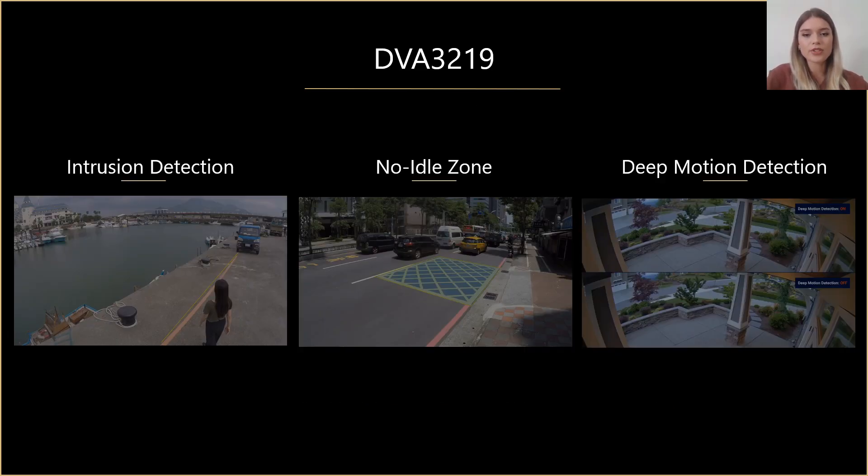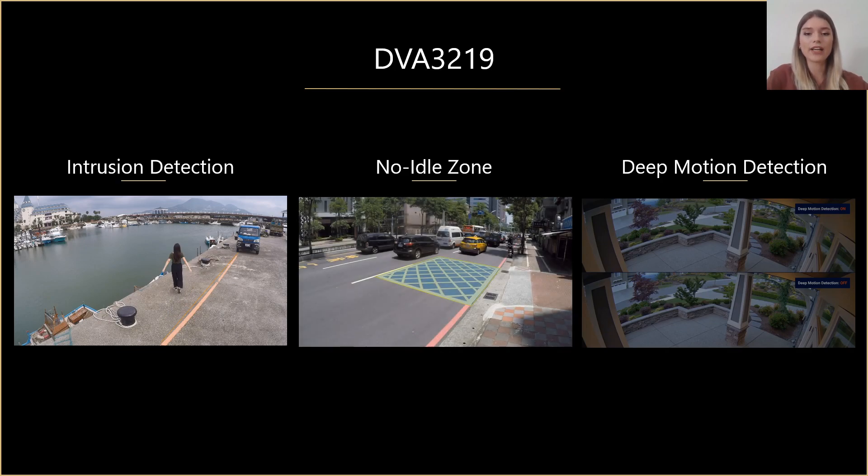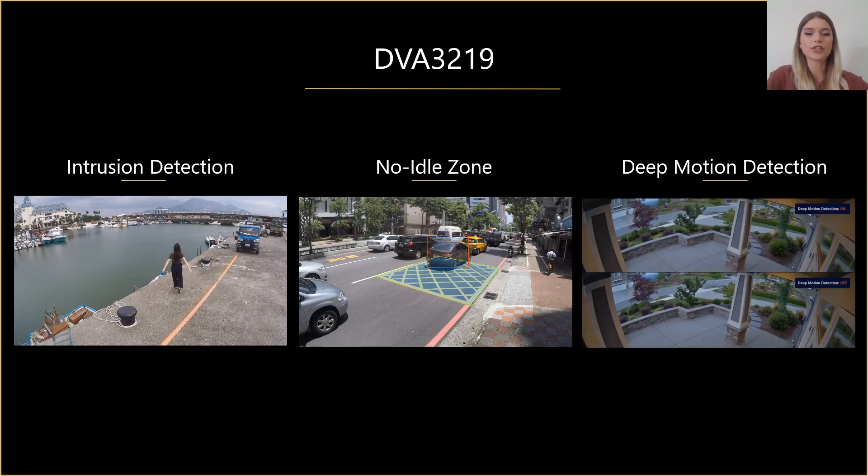Apart from flow counting, Synology DVA uses an advanced deep learning algorithm to detect intrusion — that is, when a person crosses a warning line, while animals or objects are ignored. The no-idle zone feature allows you to monitor people, objects, and cars stopping in a defined no-parking area, and vehicles that pass by won't trigger the detector. Finally, deep motion detection will accurately filter out background noise such as rain, snow, trees, and small animals, and identify truly unusual movements. That is very useful for outdoor surveillance where the image is not static, so you don't want to receive thousands of insignificant notifications throughout the day.